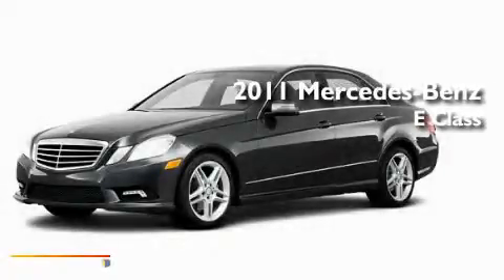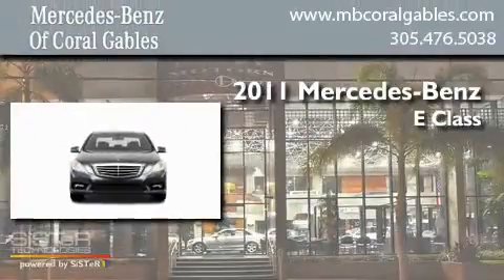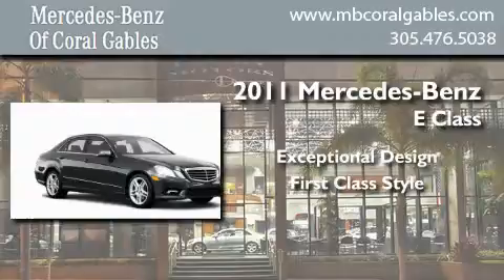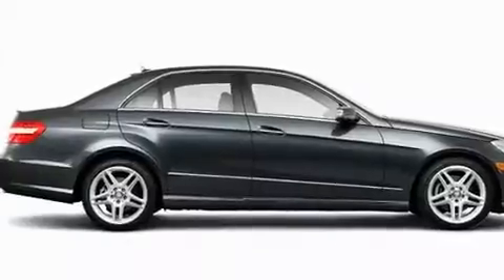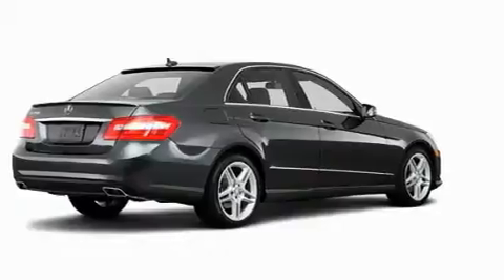This is a brand new 2011 Mercedes-Benz E-Class. Its top features include a power passenger seat, air conditioning, cruise control, a CD player, and a low tire pressure indicator.